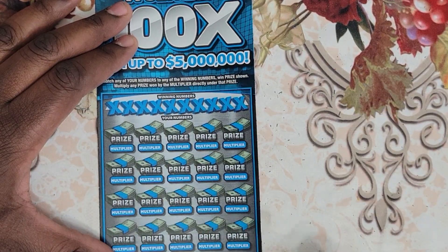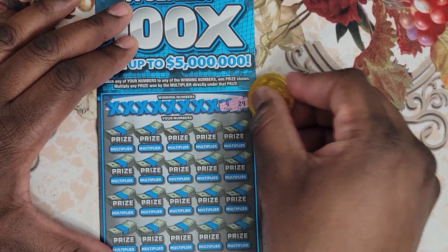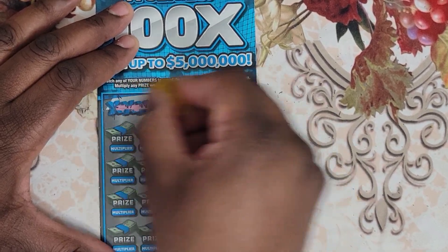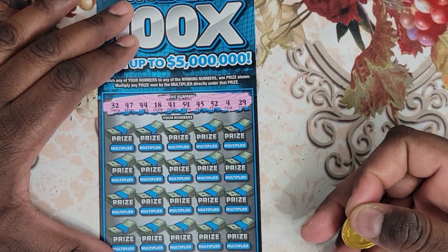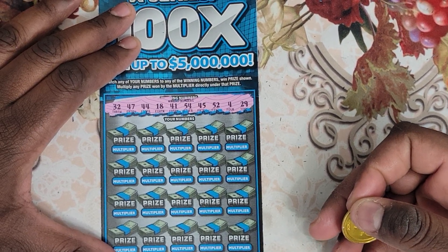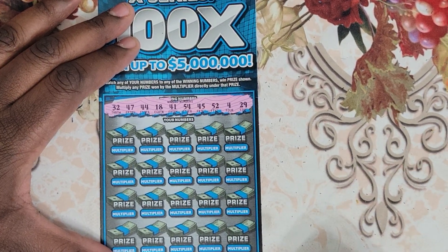So the winning numbers on the second ticket are: 29, 4, 52, 45, 54, 41, 18, 44, 47, and 32.